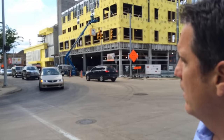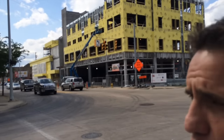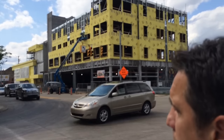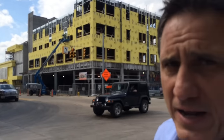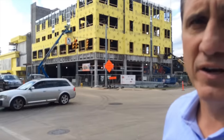Moving to the west, as you can see the yellow sheathing, that's where the New Holland Brewery will be. It's a 40,000 square foot brewery and restaurant, and it's really got an amazing architectural interior and exterior going on.